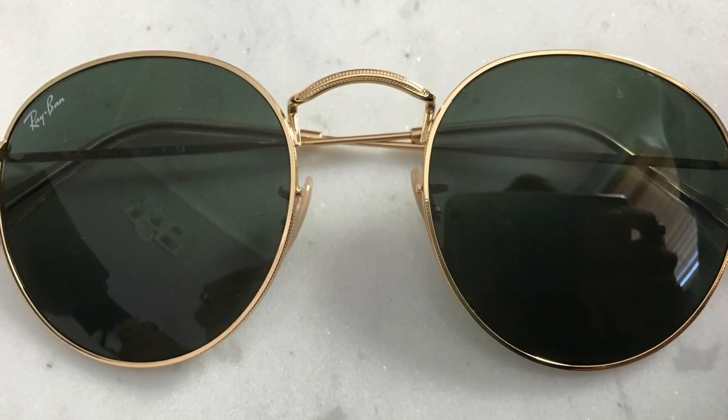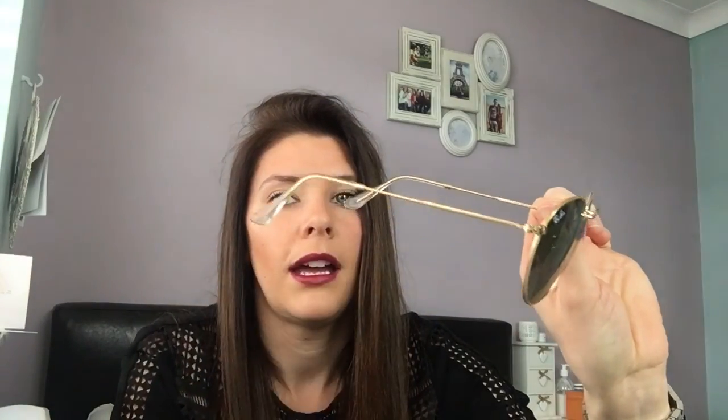Next up, these are the Round Metal sunglasses, again from Ray-Ban. This time I purchased them in the brown sunglasses case. They are very simple — a gold arm, clear nose pieces, a simple gold frame with black lenses, and the 'Ray-Ban' logo on the top. This is what they look like on. I think these are really cool for a festival — I just really, really like them and I can't fault these in any way.